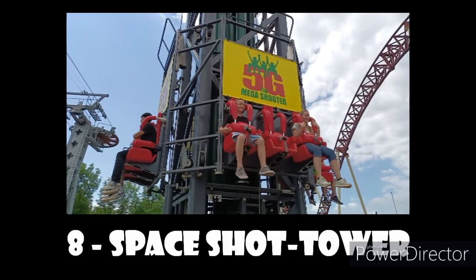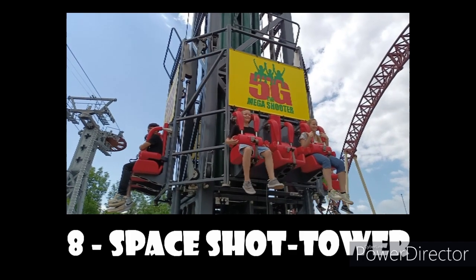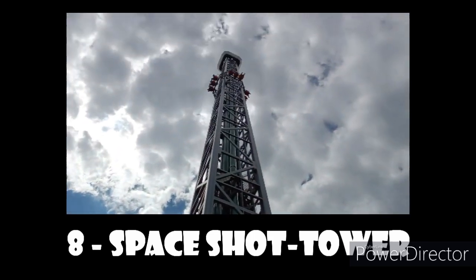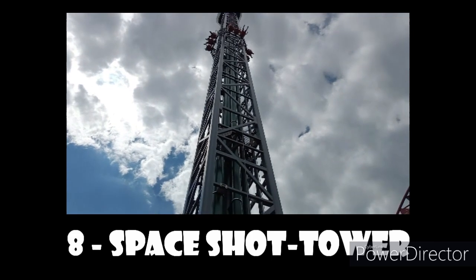Number 8 spot goes to the Space Shot Tower, the S&S launch drop tower at this park. This was a pretty solid S&S — one of the better ones that I've ridden for sure. The initial launch was pretty good, and at the top it had a pretty sustained pop of pretty strong float airtime.